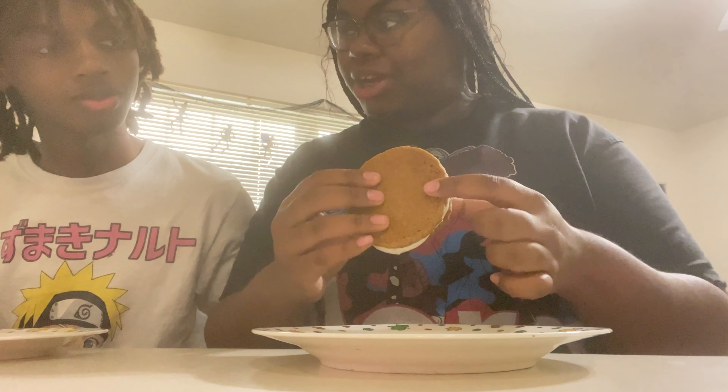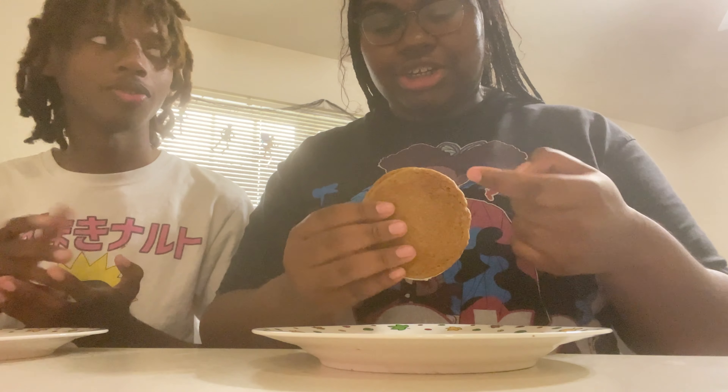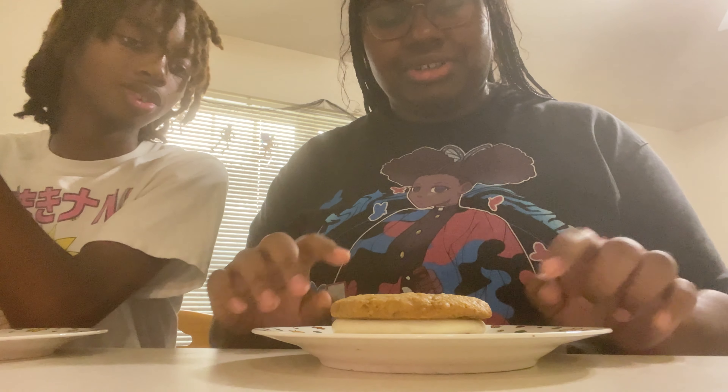First we're gonna start off with the Oatmeal Mallow Sandwich. This is what it looks like — it's so big. They use the bottom like a regular cookie bottom. I feel like with a sandwich cookie it's supposed to be turned around. I don't have high hopes because I like oatmeal sandwich cookies but I don't like that there's so much cream. I feel like it's just gonna be too sweet, and I don't really like oatmeal cookies in general.